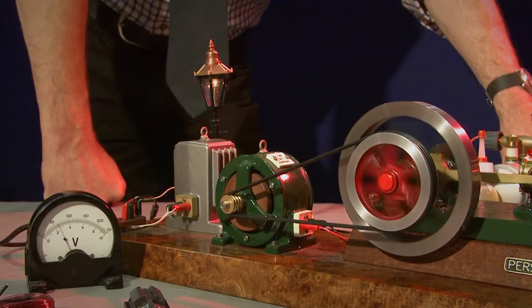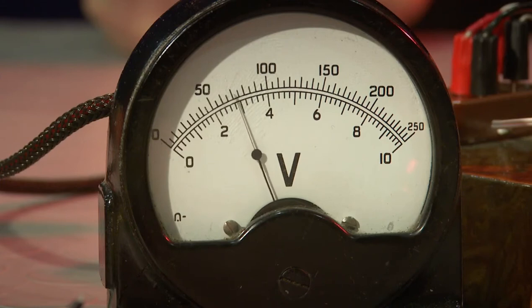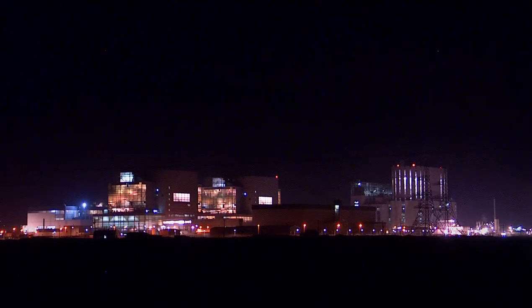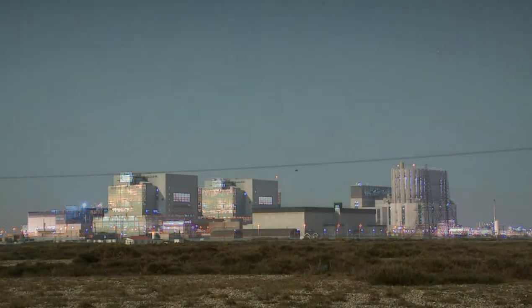In the generator, that spinning motion is used to make electricity. Voltage and current combine as power, and power lights the bulb. There are thousands of bulbs on this building — and why not? Because this is a nuclear power station.